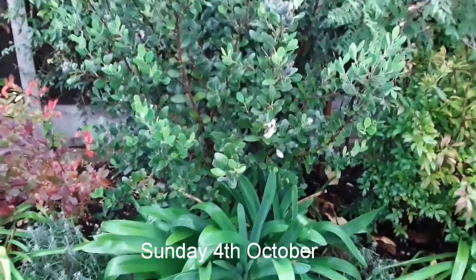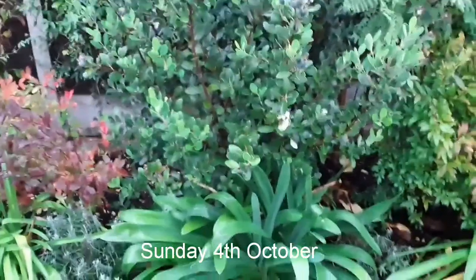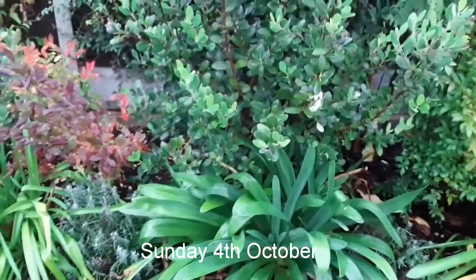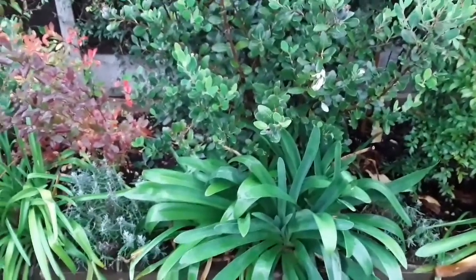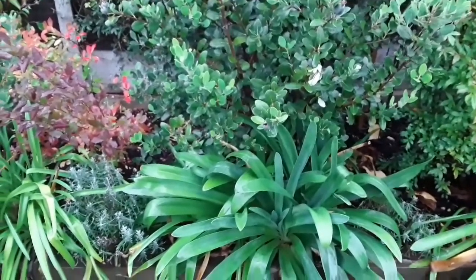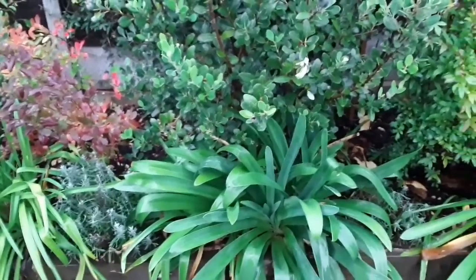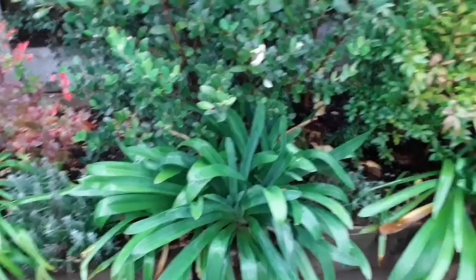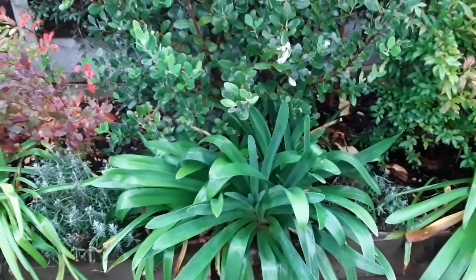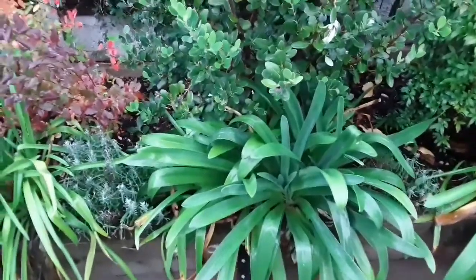Hello everyone, it's Brett here, Lionheart84, demonstrating real dedication to the cause today as it's time for the weekly pineapple guava, or feijoa, update. It's Sunday the 4th of October and I've come out just to see if there's any change in size on the fruits.